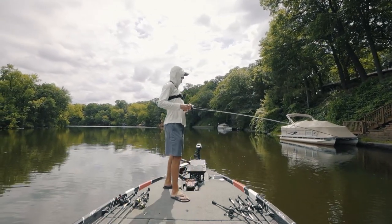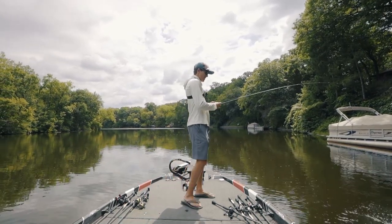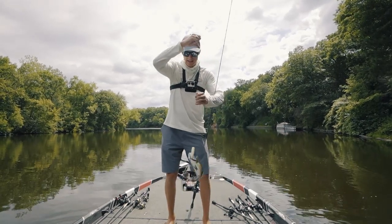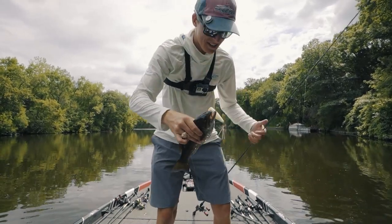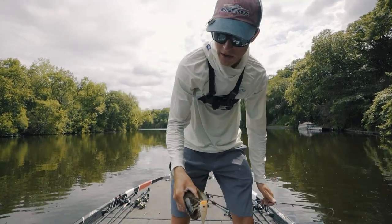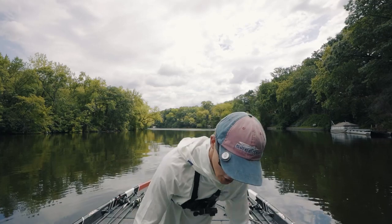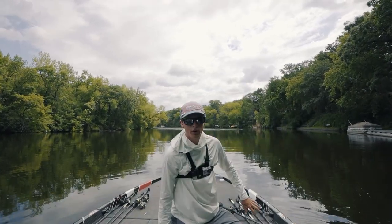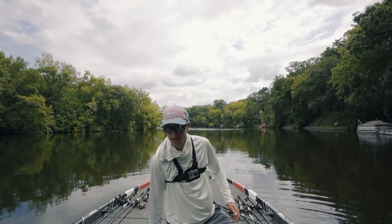Little guy on the popper — about the smallest smallmouth I've caught in a while. Little guy, barely ate it, had to kind of sneak up on it. But the thing about a popper, as I mentioned, is they almost always get a full treble hook in their mouth. It's almost always a lot easier to actually get the hook into a smallmouth. It's easier to get a hook in their mouth if you use the popper over the spook or the buzzbait or any other topwater.